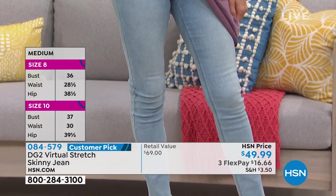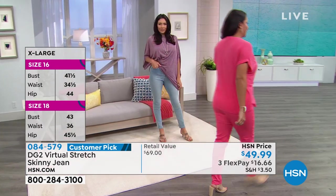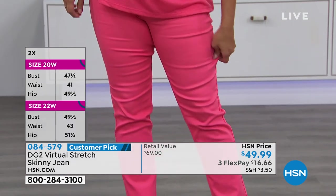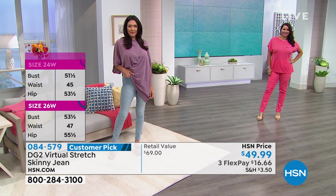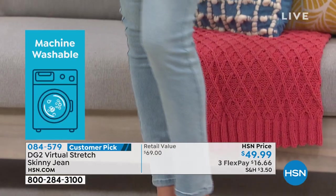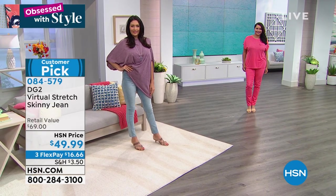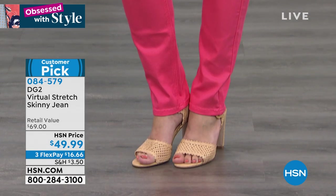Thanks to everyone for making this a Customer Pick. We are closing in on 16 million pairs of jeans sold from DG2 — in just 13 years! That's because of how they fit. There is a jean made for real women, real bodies, real lives — for petite, tall, average — for folks who've had babies and lunch. You gotta eat lunch!